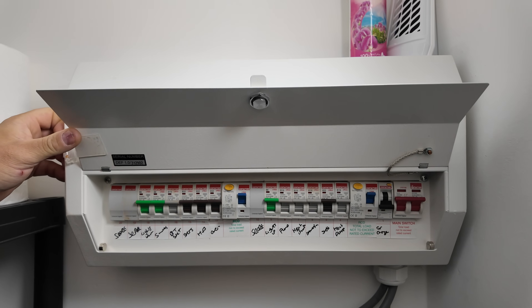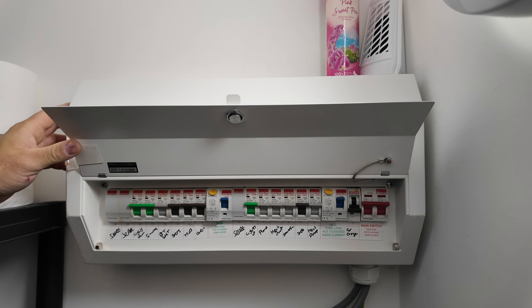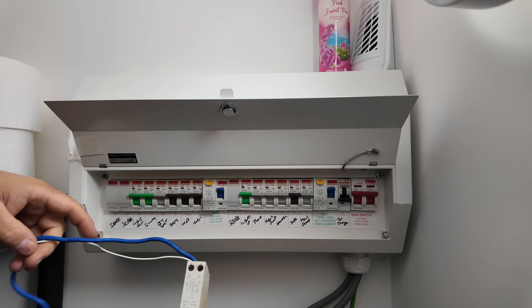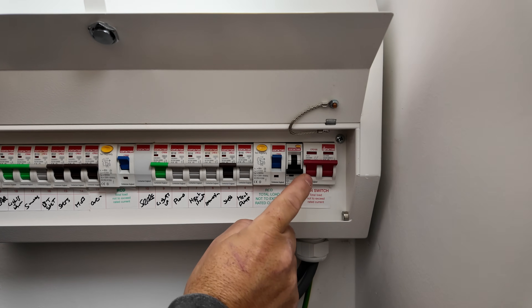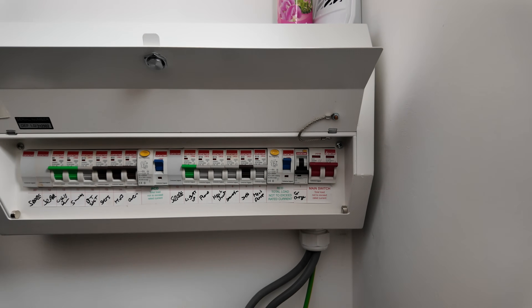The first thing was to look at the protection — the switchgear — for the car charger, to make sure it's compliant. It wasn't, so a quick upgrade was needed. Car chargers have to have overcurrent protection and RCD protection. We often install what's called an RCBO, which combines both. They have to be double pole, but the existing RCBO in the board was a single pole, so I swapped it out for a double pole version — it's now compliant with regulations for car chargers.